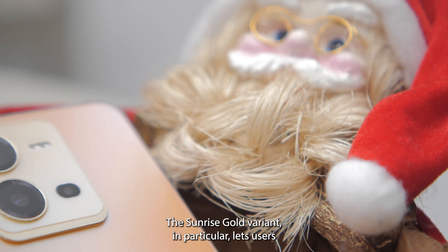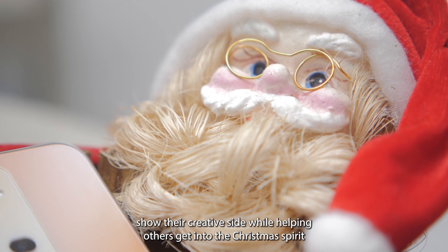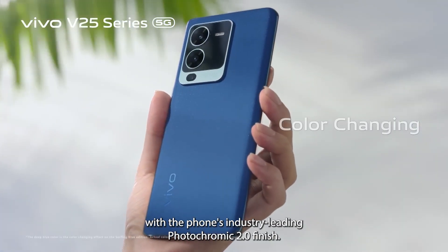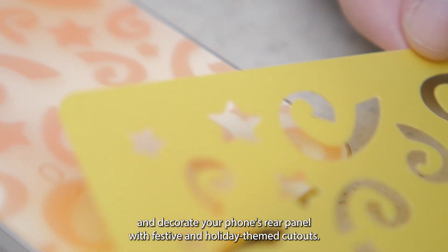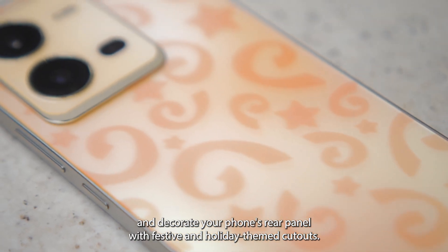The Sunrise Gold variant in particular lets users show their creative side while helping others get into the Christmas spirit with the phone's industry-leading photochromic 2.0 finish. Use it to really show off your personal flair and decorate your phone's rear panel with festive and holiday-themed cutouts.